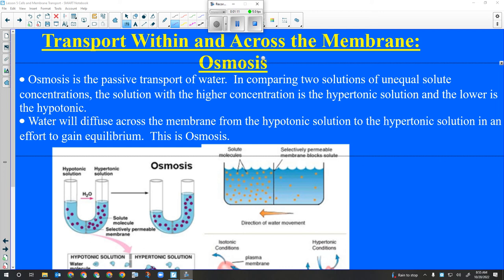The little bumps all over the rough ER are the ribosomes. They take the RNA that's been made from the nucleolus and use it to make protein.